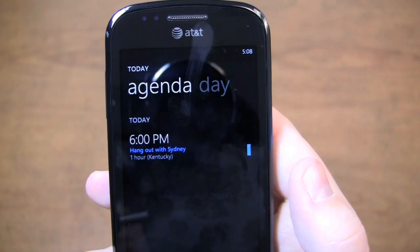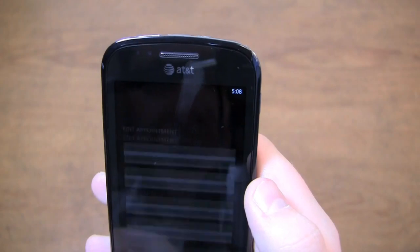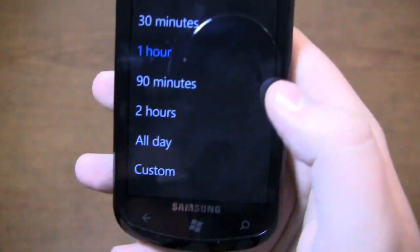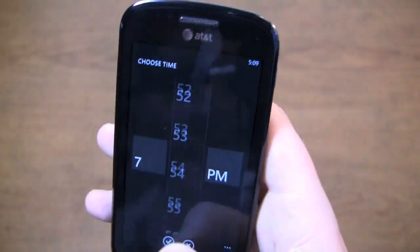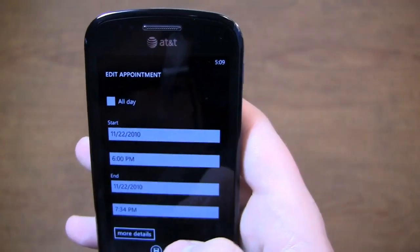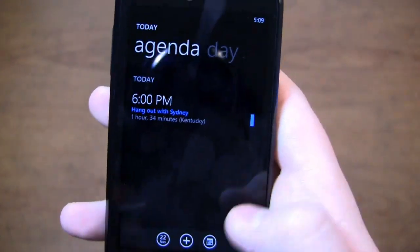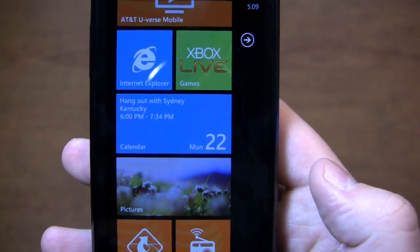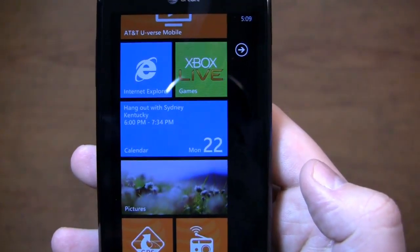Six o'clock PM, hang out with Sydney in Kentucky for one hour. You'll see that pops up. You get the typical options — a reminder of 15 minutes. But if you want to edit the duration, it has some preset times. Let's say we're going from six o'clock to 7:34. I hit save and it's in there for one hour and 34 minutes. When I go back to the home screen, you can see it pops up on my calendar widget.